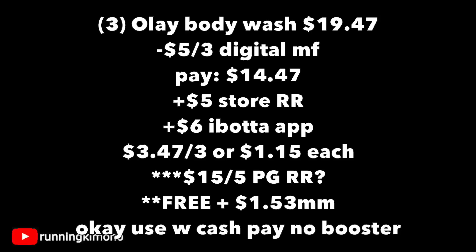There are rumors that there's supposed to be a $5 register reward also when you spend $15 on P&G products. Yes, this is one of the P&G products. So if we get that, it'll make it like a big freebie. If not, it's still a really good price — we'll have to wait and see what's qualifying on Sunday. If you're doing this without a booster, you can use Walgreens cash to pay down the balance.